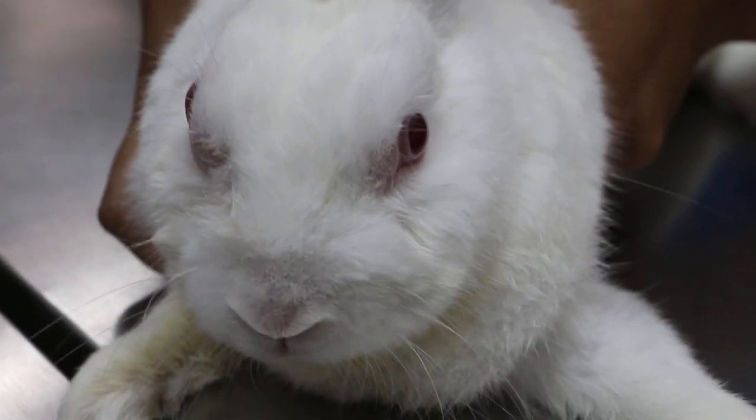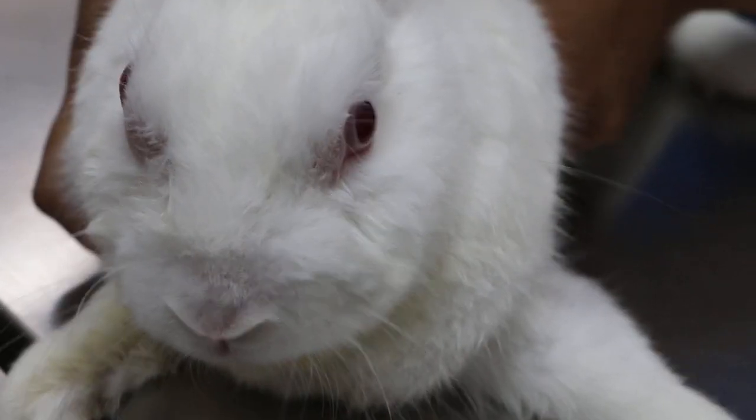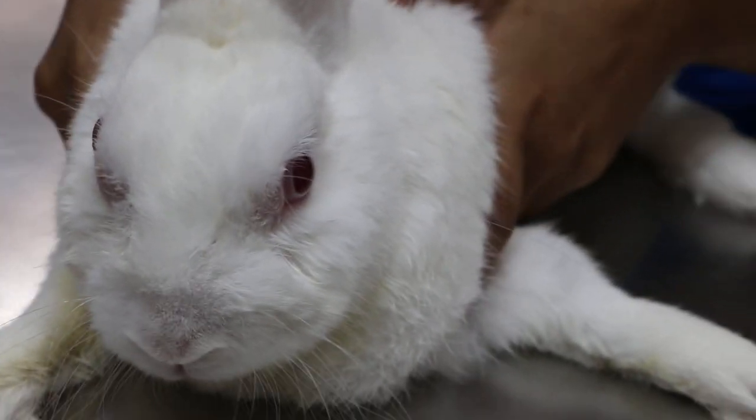29th of December 2018, Saturday. This is a male, not neutered, 6 years old rabbit.